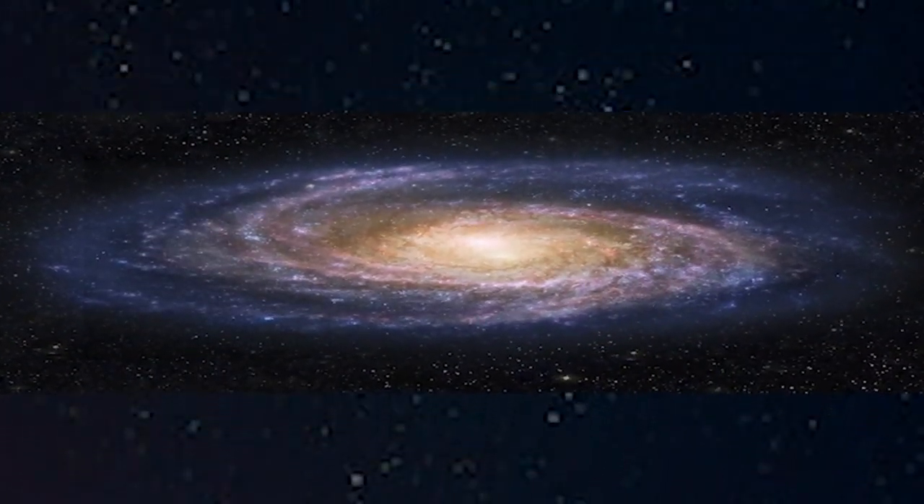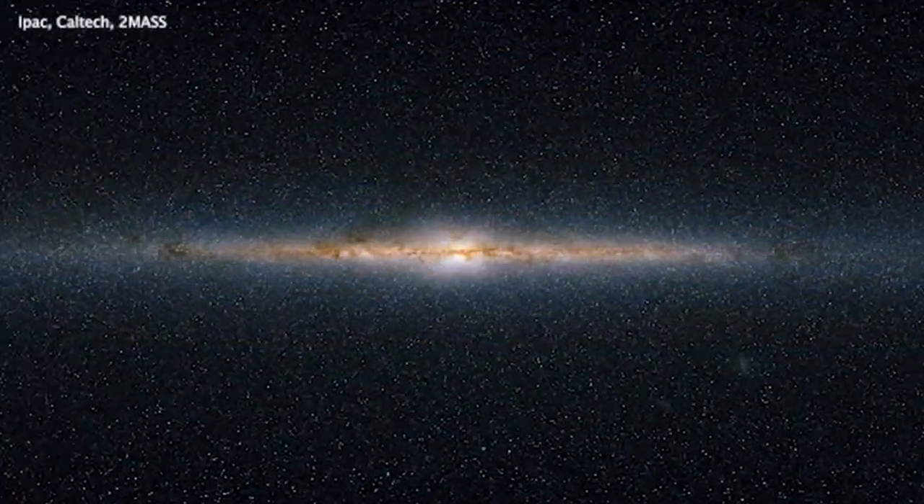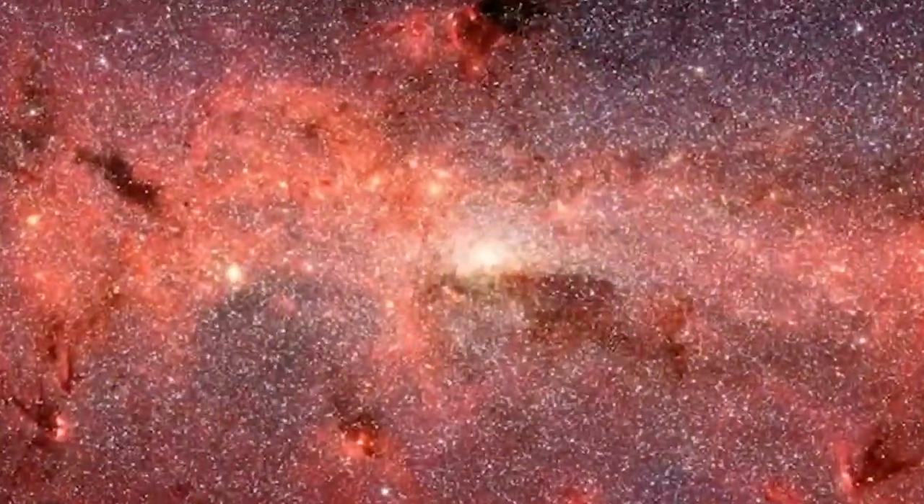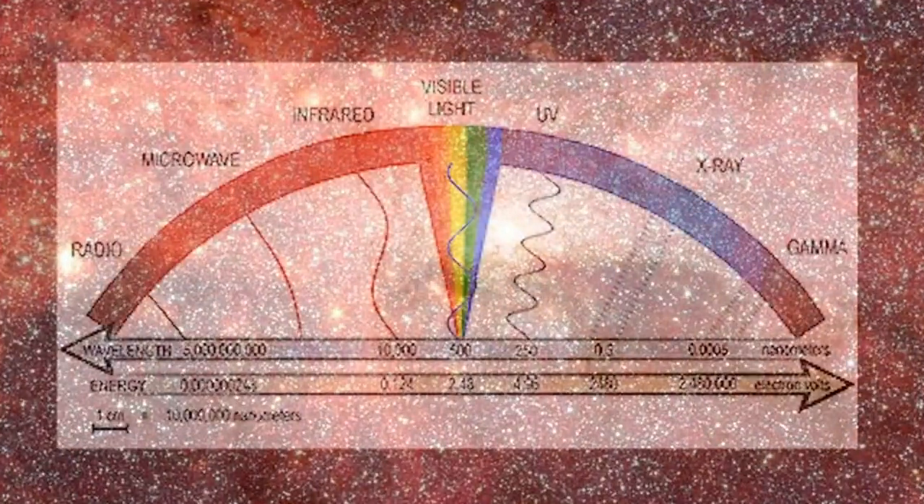The center of the Milky Way, about 26,000 light years from Earth, is a region quite complex that has been observed by some of the world's most powerful telescopes in different types of light. Here, we show observations made by the NASA Chandra X-ray Observatory in 2009 of the center of the galaxy.